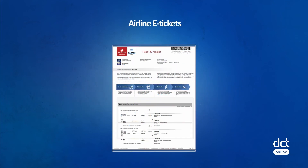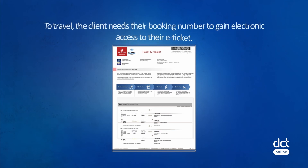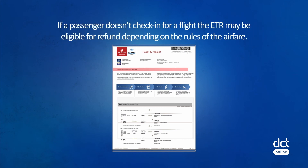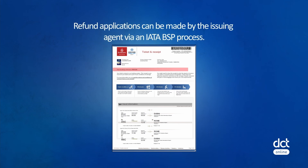Airline e-tickets. ETRs are emailed to the traveler upon issue and can be printed or accessed electronically for flight check-in procedures. To travel, the client needs their booking number to gain electronic access to their e-ticket. The status of the ETR changes when travelers check in for flights, which is evidence that the ticket has been used. If a passenger doesn't check in for a flight, the ETR may be eligible for refund depending upon the rules of the airfare. Refund applications can be made by the issuing agent via an IATA BSP process.